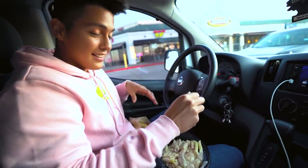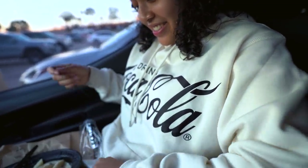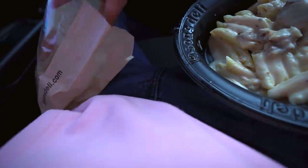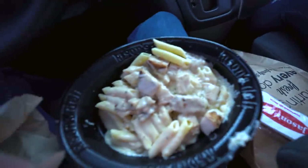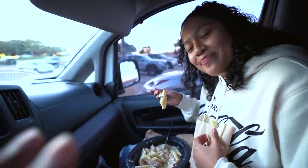Don't get your hoodie dirty. I told her to get like one size bigger so I can wear it because I like it. All right guys, we're just gonna basically eat our food, eat some lunch, and then we'll go on to the next location. See you then.